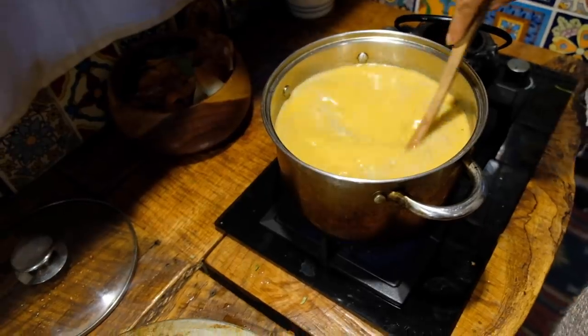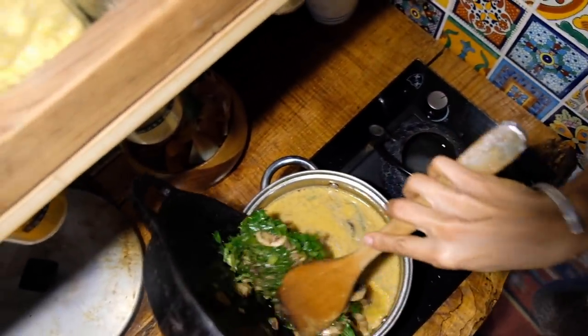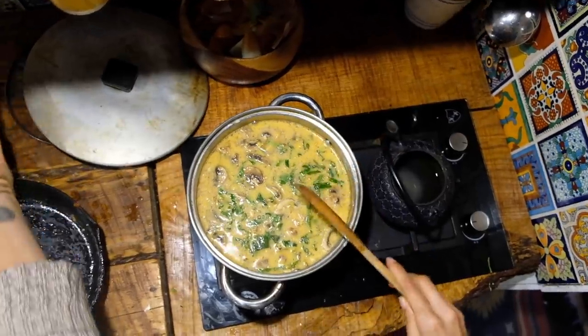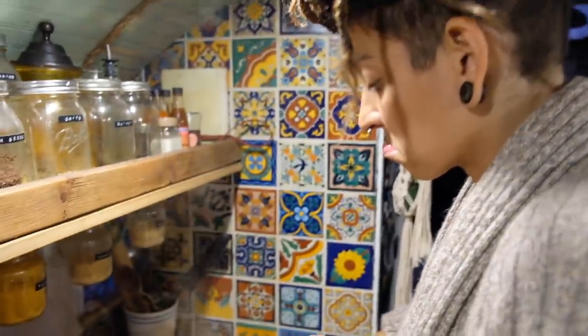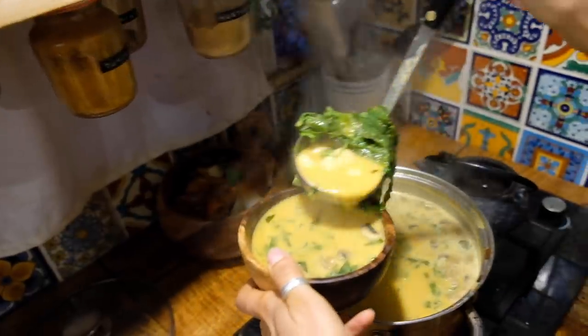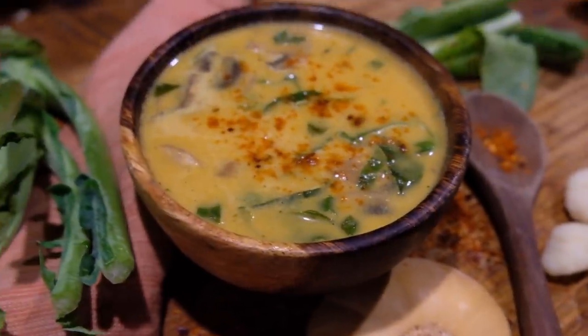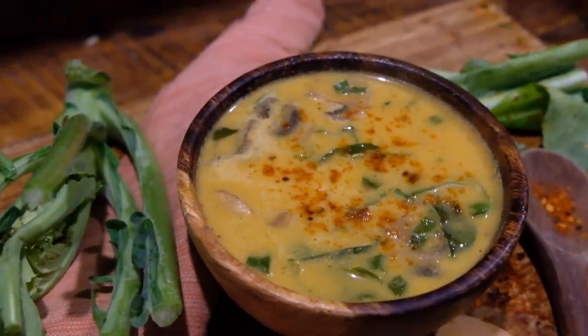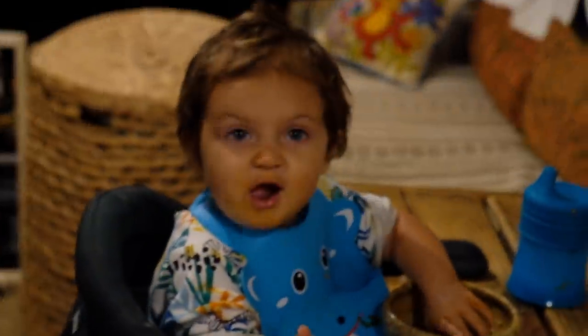That looks so good. I'm going to throw in the veg and the gnocchi. Gnocchi takes about three minutes to cook — I can't say I'm a professional at this dish just yet, this is the first time I've made it. Well friends, there you have it: a butternut squash coconut cream soup with mushrooms, collards, onion, garlic, and spicy paprika chipotle flavor. I'm ready to eat. Azalea is thoroughly enjoying her gnocchi!